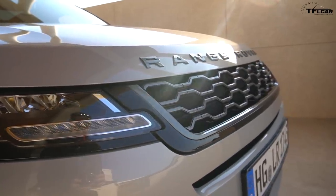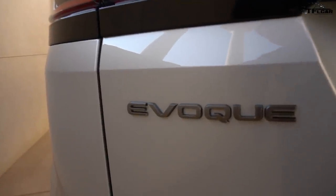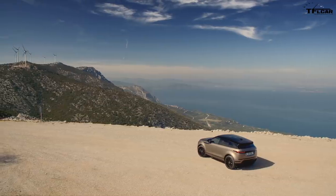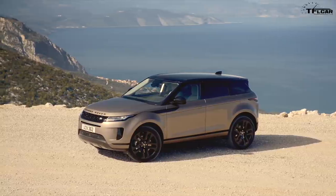Behind me is the brand new 2020 Evoque, and it's one of the most popular cars that Range Rover builds. In fact, the first generation of the Evoque sold over 800,000 units worldwide. Now that may not sound like a lot, but for a small company that's a lot of cars.